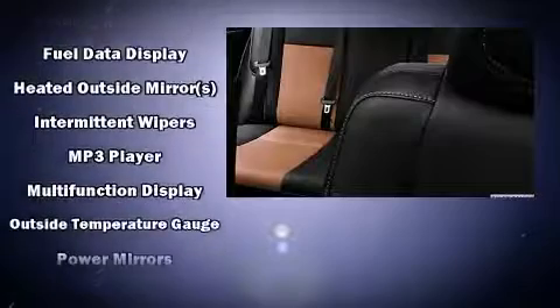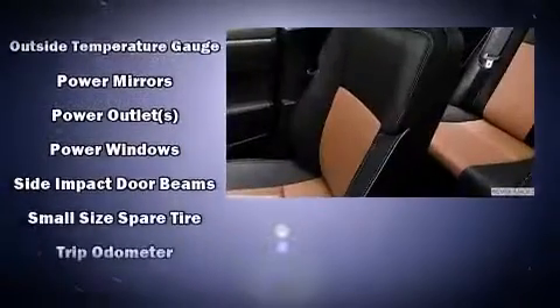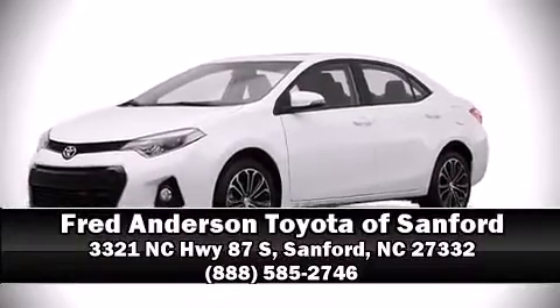This car was designed with safety in mind, allowing you to drive with even greater assurance. Our sales staff will help you find the vehicle that you've been searching for. Please don't hesitate to give us a call. Thank you very much.